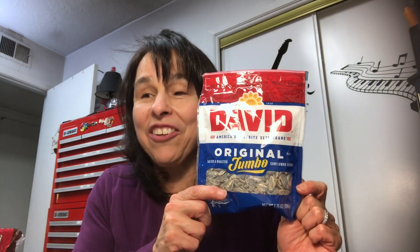I bought four bags of the David's Jumbo Sunflower Seeds. I also bought one bag — because that's all I found — of the Big's Dill Pickles Sunflower Seeds. I really love these, but they only had one bag so I went ahead and took it.